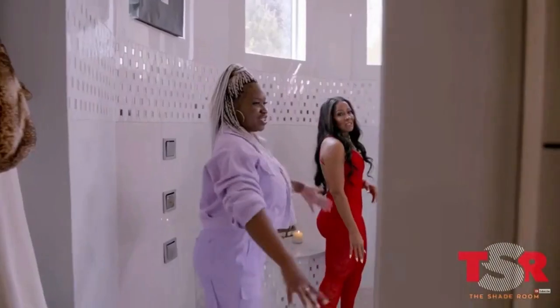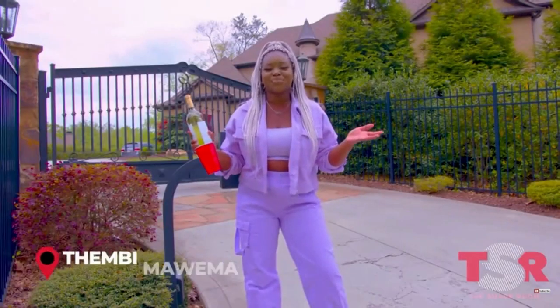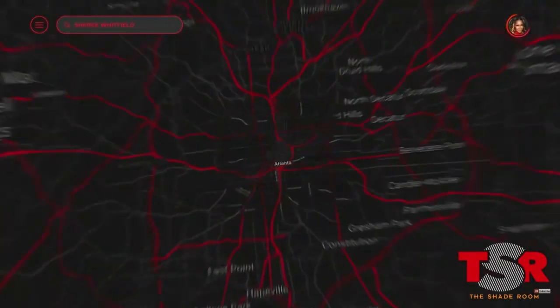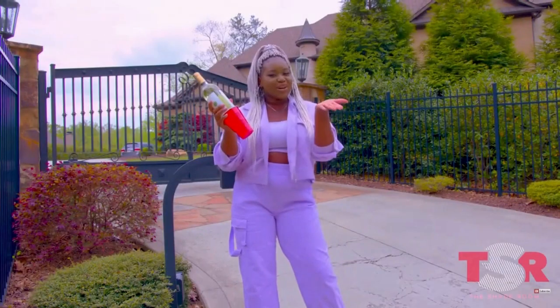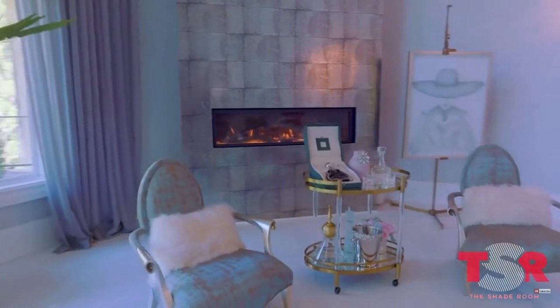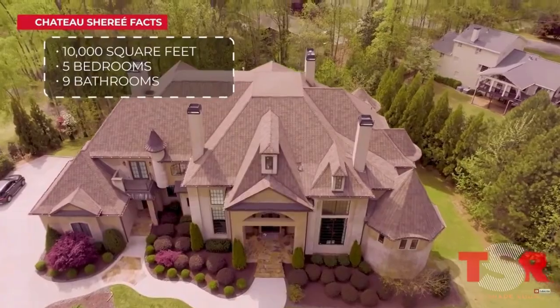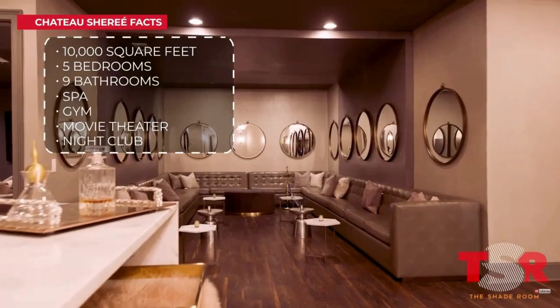Whoa, you could do gymnastics in here — out of my tax bracket! What's up roommates, it's your girl Temby and welcome to Drip Codes. I'm in Hotlanta at the home of Real Housewives of Atlanta star Sheree Whitfield, aka Chateau Sheree. The sprawling 10,000 square foot Chateau Sheree sits on just over one acre of land. It has five bedrooms, nine bathrooms, a spa, a gym, a movie theater, and a club. Let's see what the Chateau is giving.